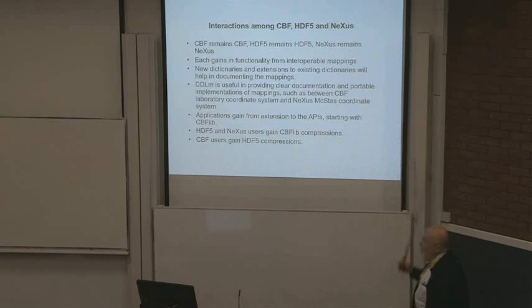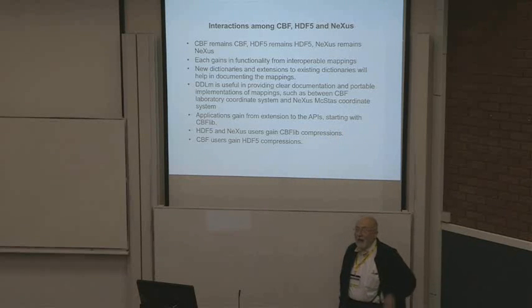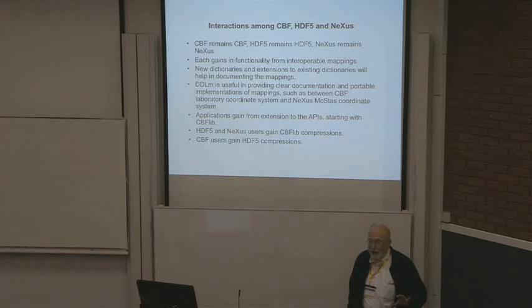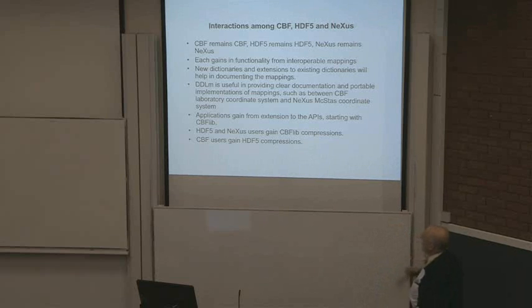The way we're doing this: CBF remains CBF, HDF5 remains HDF5, Nexus remains Nexus. We're trying not to break anything. You keep being able to use the things you're used to using. But each gains in functionality from interoperable mappings — this is the critical thing, this is how we're integrating. We are interoperating, not breaking something, just doing synergies. New dictionaries and extensions to existing dictionaries will help in documenting the mappings.